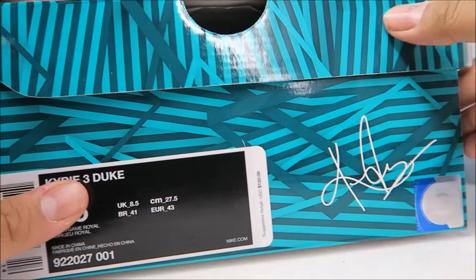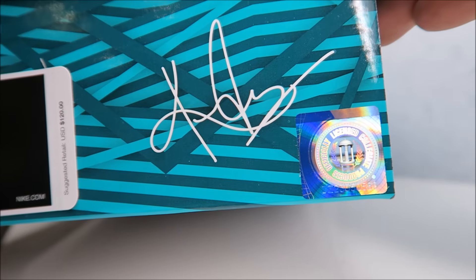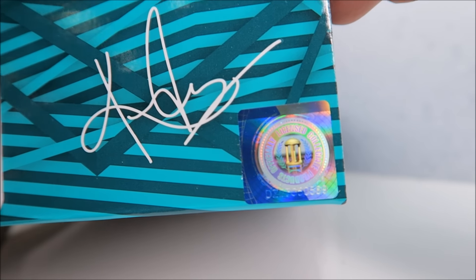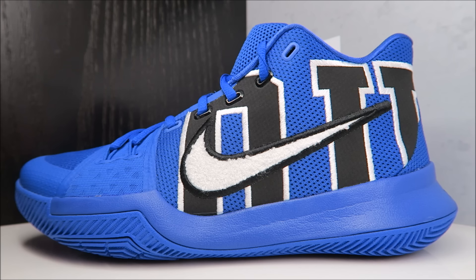One thing interesting on the box: you can see it's got that trademark sticker. Never really seen that on a pair of Nikes before — let me know if they've done this before and which shoe. Let's check out the shoes.